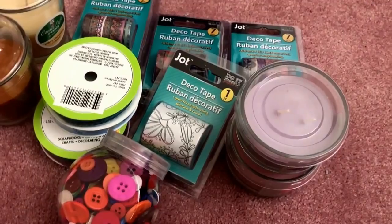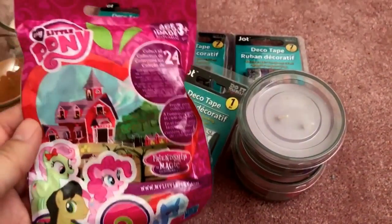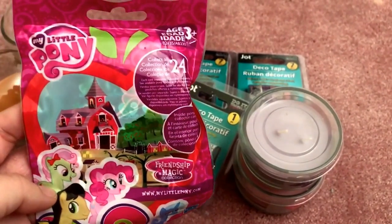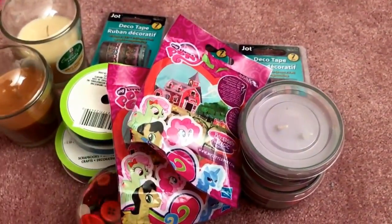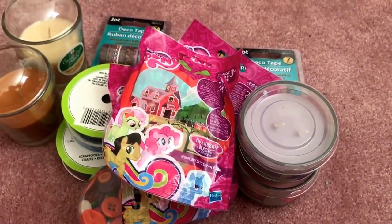I also got some blind bags — finally these came to my store. These are the My Little Pony Friendship Magic collection. I'm going to give these to my nieces to open. There were only three packs left, so I got all three. They were so hard to find in my store but I was excited.